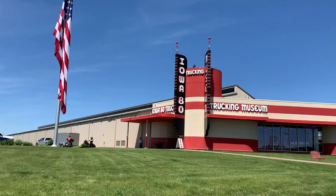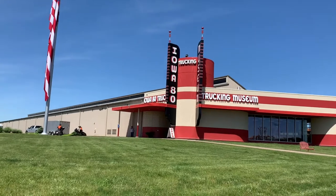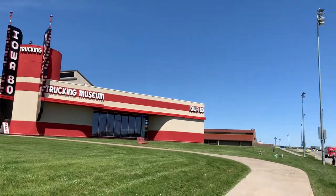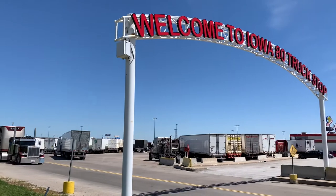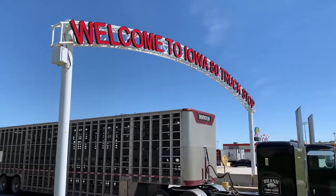Now we're going to go into the actual museum here at the Iowa 80 Trucking Museum. You can hear some of the trucks going by us in the background. That is why this museum is here — that is why we have truck stops, that is why we have trucks. If we don't have truck stops, we don't have trucks anymore, and then America stops.